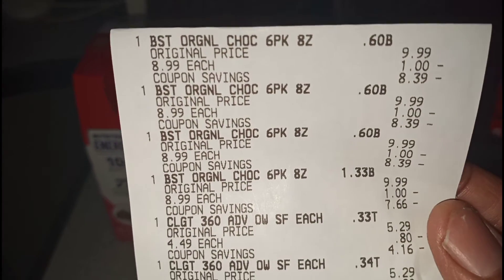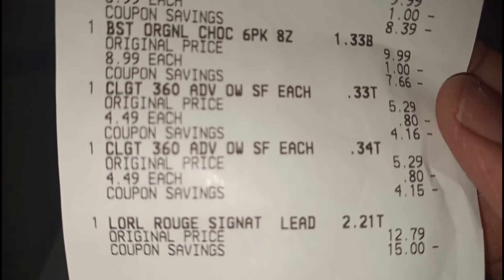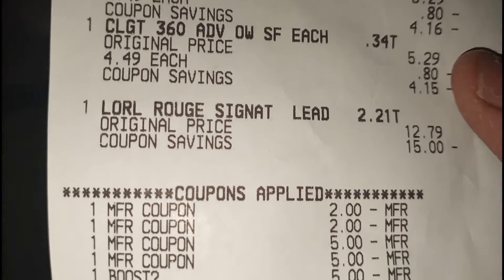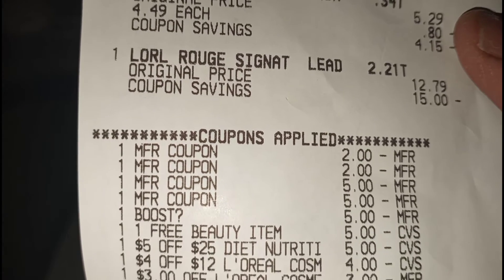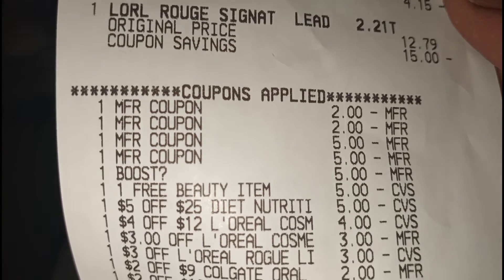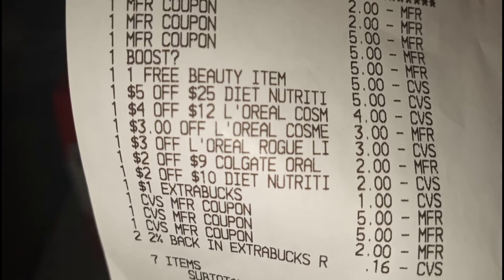So you see the Boost — each rings up for $8.99. You see the Colgate ring up for $4.49. You see the L'Oreal was $12.79 — look at the coupon savings: $15. You see all the coupons: the $2 were for the Colgate, $5 was for the Boost. Then you see the $5 Boost digital stacking come off, the one free beauty item come off for $5, $5-off-$25 for the Boost, $4-off-$12 for the L'Oreal, $3 off for the L'Oreal, $3 off for L'Oreal again, $2-off-$9 Colgate, and $2-off-$10 for the Boost. I had a total of $13.16 in extra bucks, and my subtotal was $1.57 for everything.